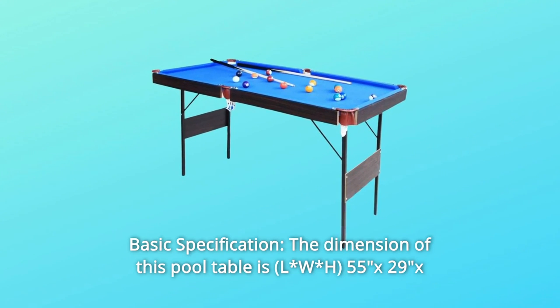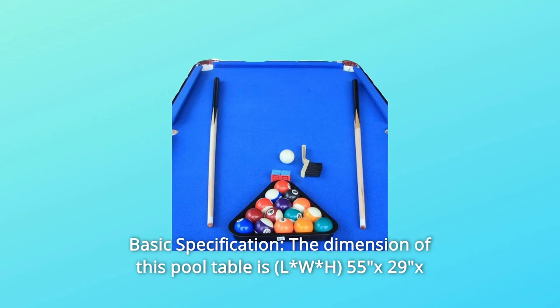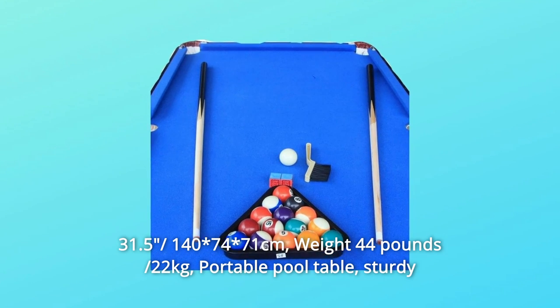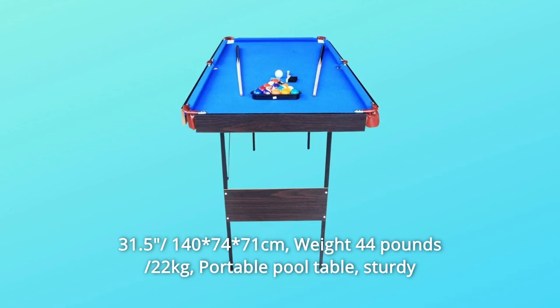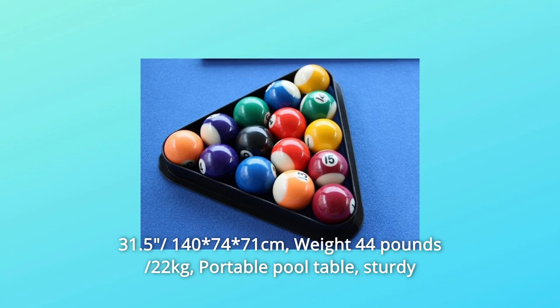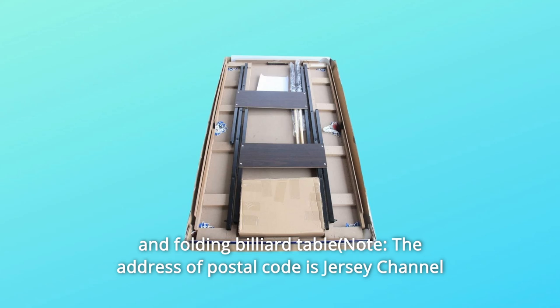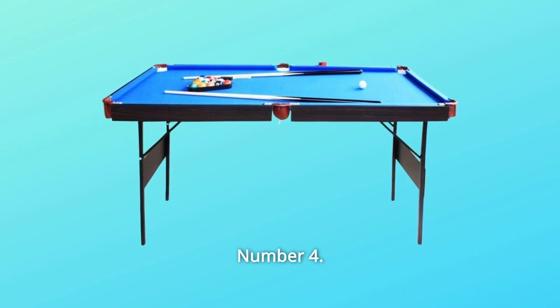Number 3: Basic specification. The dimension of this pool table is 55 x 29 x 31.5 inches, or 140 x 74 x 71 centimeters. Weight: 44 pounds, or 22 kilograms. Portable pool table — sturdy and folding billiard table. Note: delivery is not available to Jersey, Channel Islands, and Guernsey.